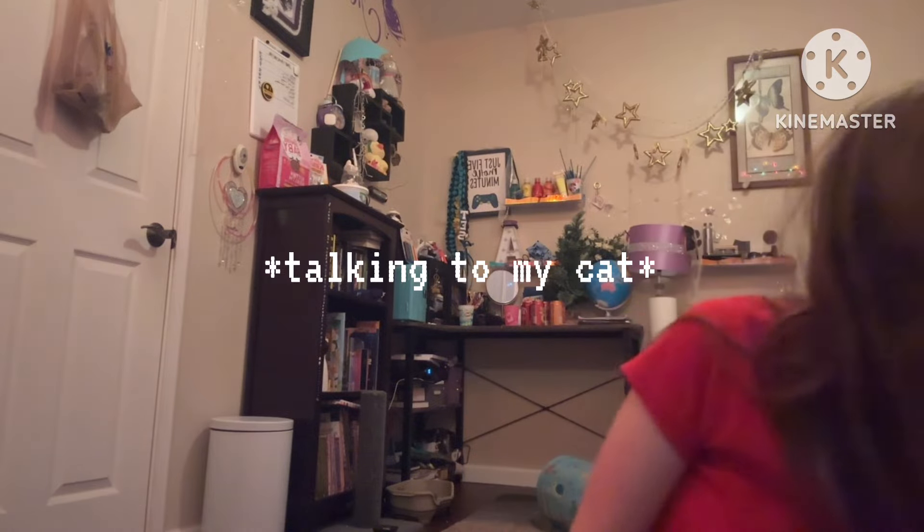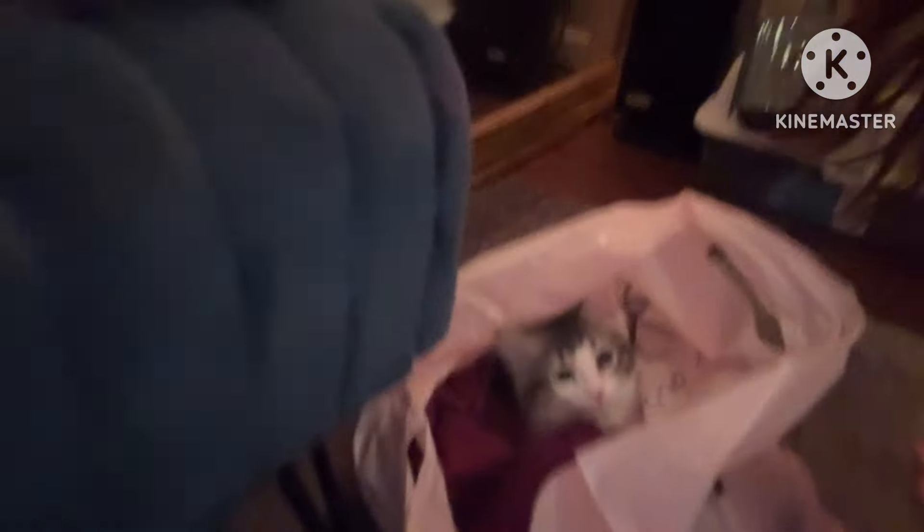My cat Charlie somehow got into the American Eagle bag. As they say — give a cat a toy, they're entertained for a week; give a cat a box, they're entertained for life. She's just sitting in there vibing, so adorable.